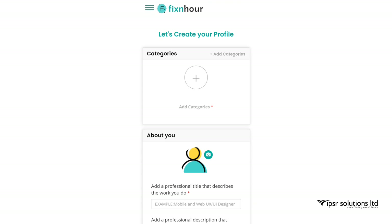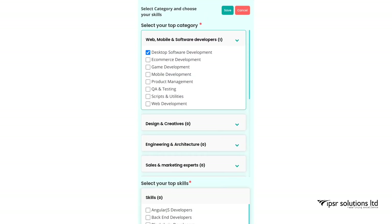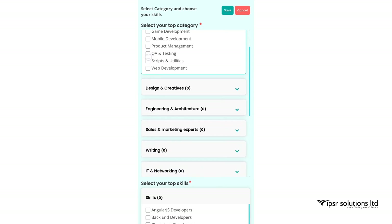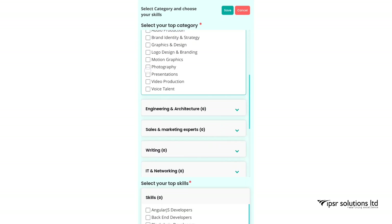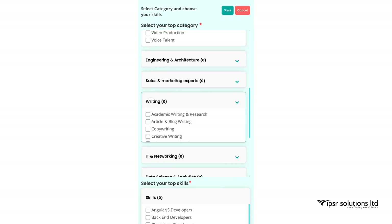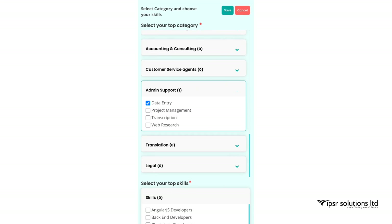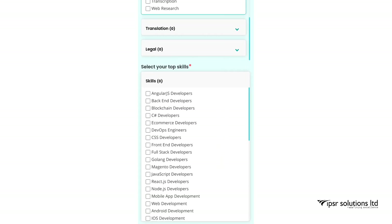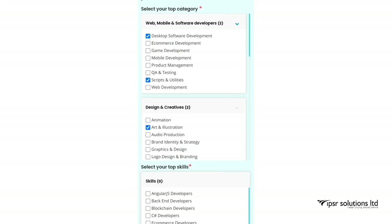The first section shown is Categories. Click on the plus sign. There you can choose categories such as Web & Mobile Services, Design & Creatives, Engineering & Architecture, Sales & Marketing, Writing, and so on. Below that, you can see 'Select Your Top Skills' — choose what you like.